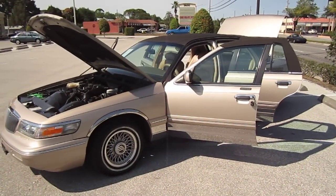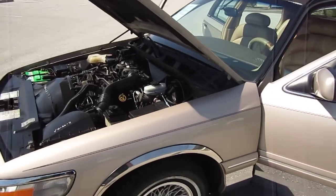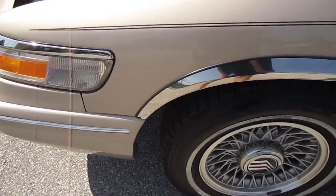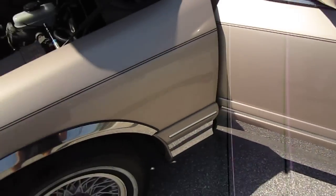Alright, here we have a 1997 Mercury Grand Marquis LS. This is a one owner, super clean vehicle. It's got 100,000 miles even, with chrome accents all the way around.